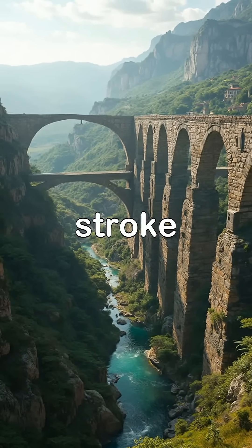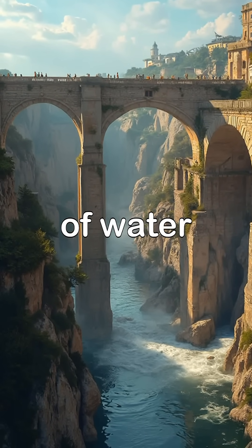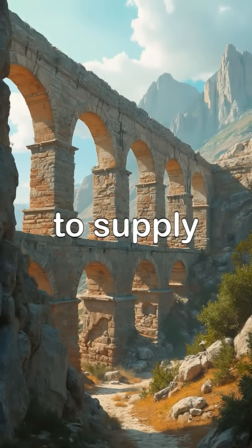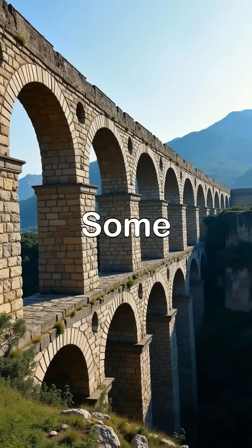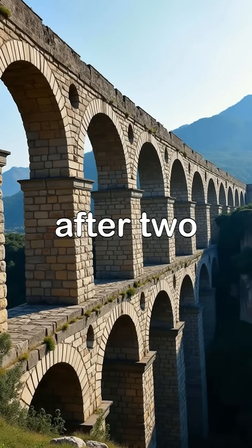The aqueducts were another stroke of genius. With millimetric precision, they carried millions of liters of water each day across mountains and valleys to supply cities and baths. Some, like the Pont du Gard in France, still stand almost intact after two millennia.